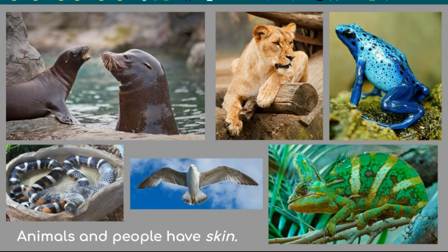Some brightly colored frogs have a poison on their skin. Yikes! Stay away from those!